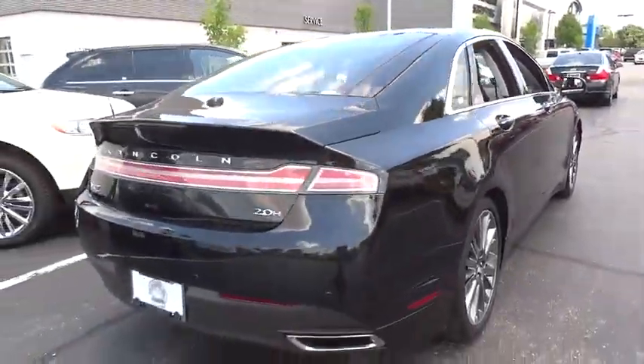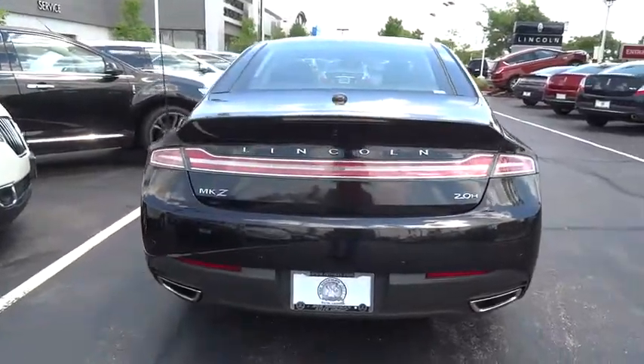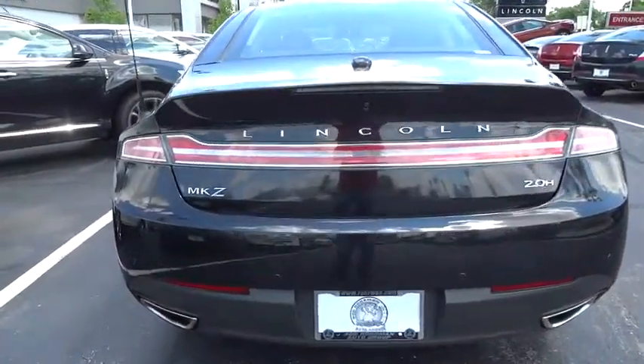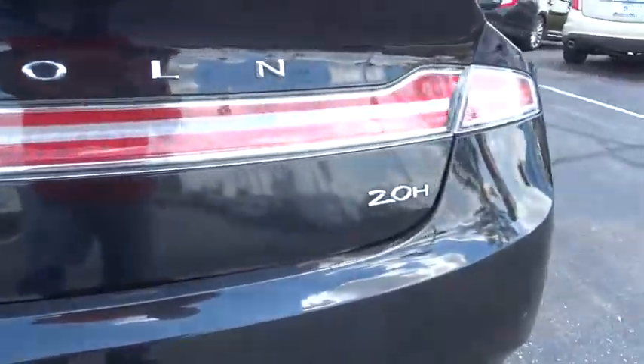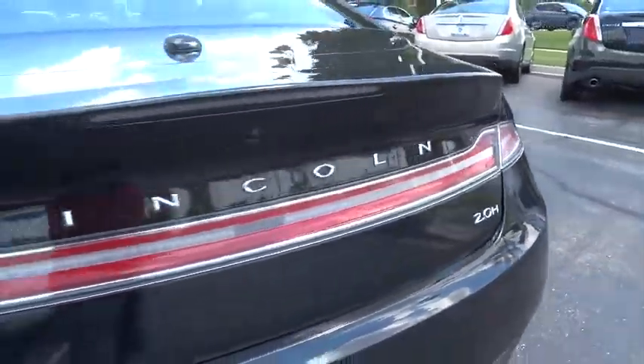Here are some of this vehicle's great options: traction control, power passenger seat, dual airbags, leather-wrapped steering wheel, power steering, air conditioning front, four-wheel disc brakes, active suspension system.